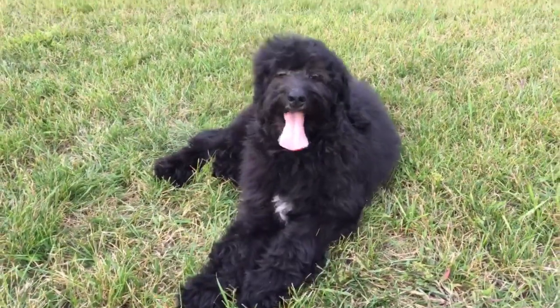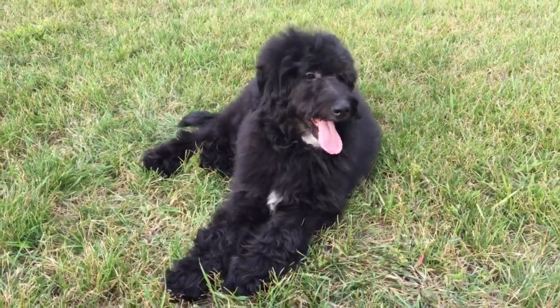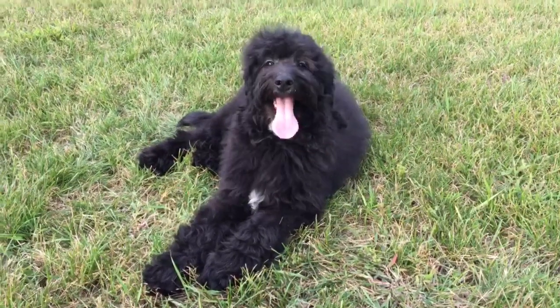He does have a wavy coat. I haven't seen much shedding out of him, but there is a chance that he could shed.